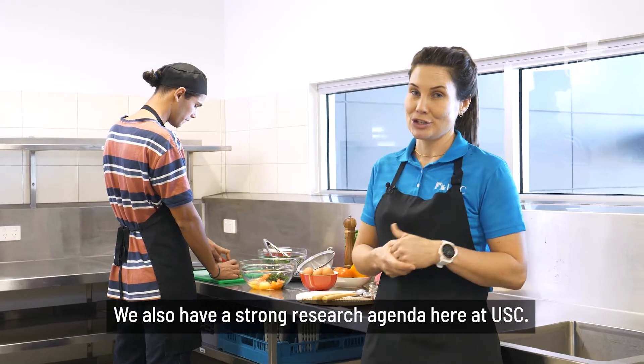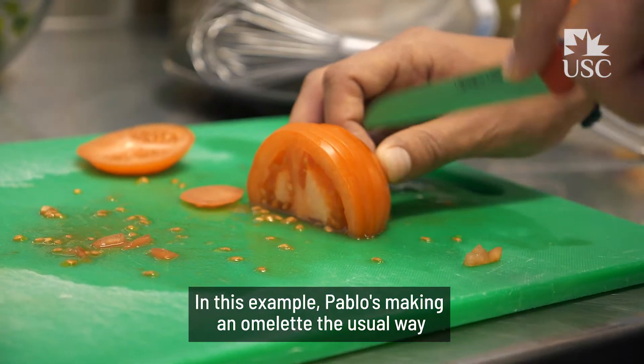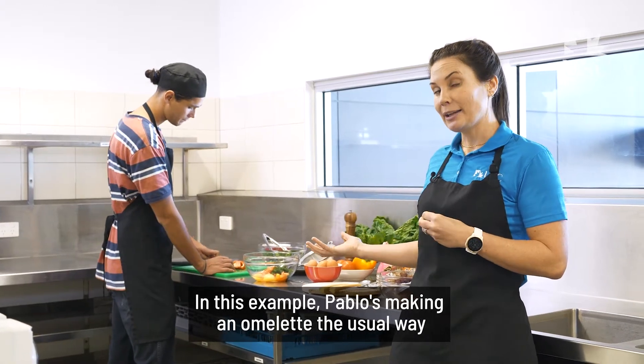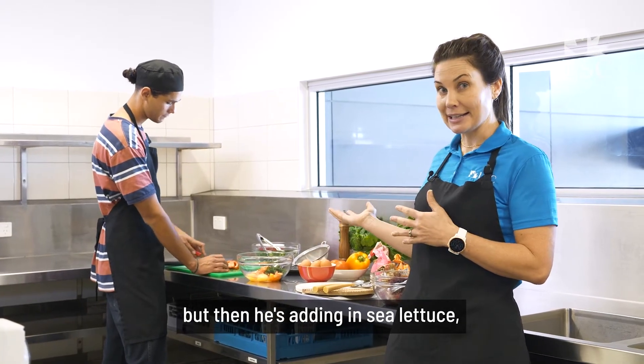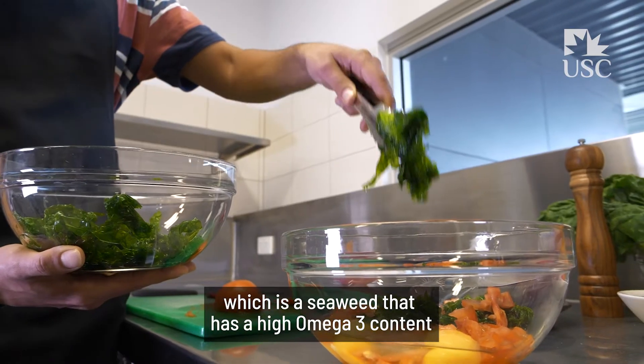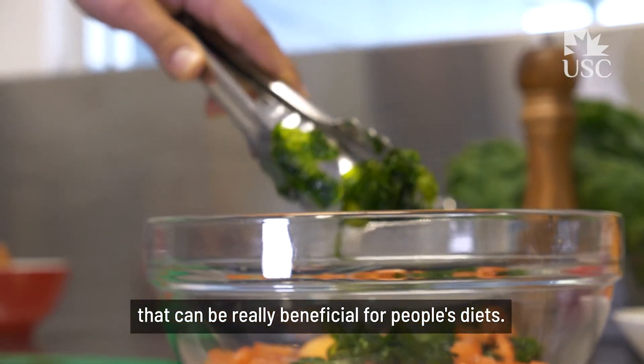We also have a strong research agenda here at USC. In this example, Pablo's making an omelette the usual way, but then he's adding in sea lettuce, or ulva, which is a green seaweed that has a high omega-3 content that can be really beneficial for people's diets.